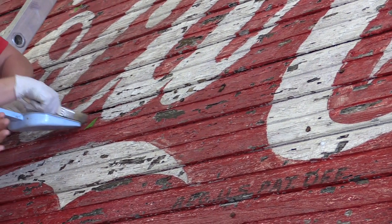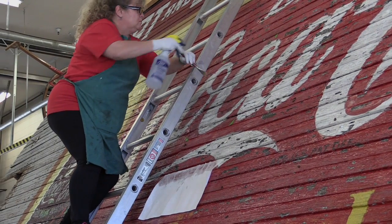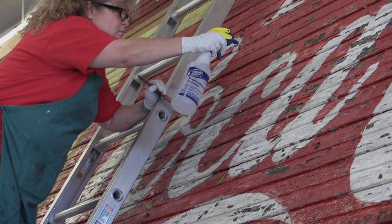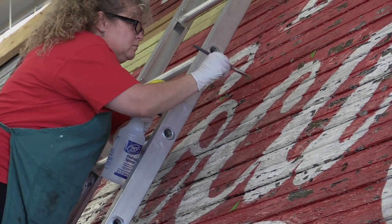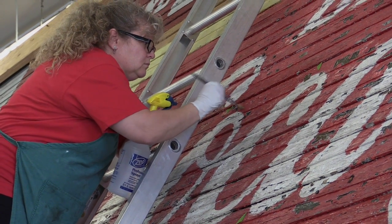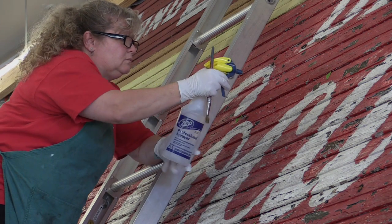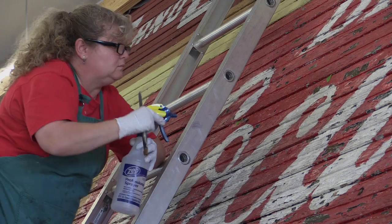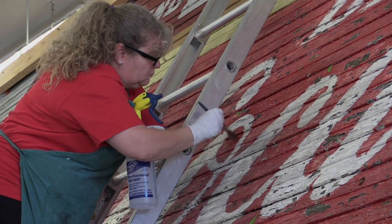We're going to remove all the hardware that came after the sign was painted — the nails and tacks — after all the paint is well-adhered to the surface. After dry cleaning, we wet clean it to move the dirt off the paint surface without disturbing any of the paint chips.